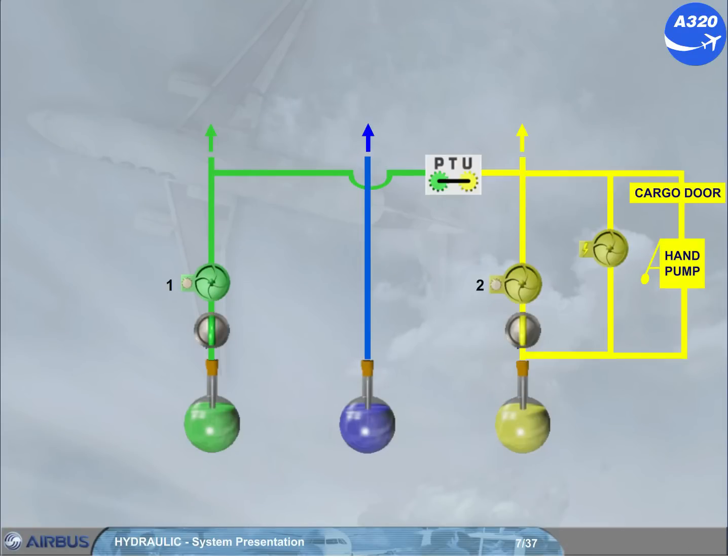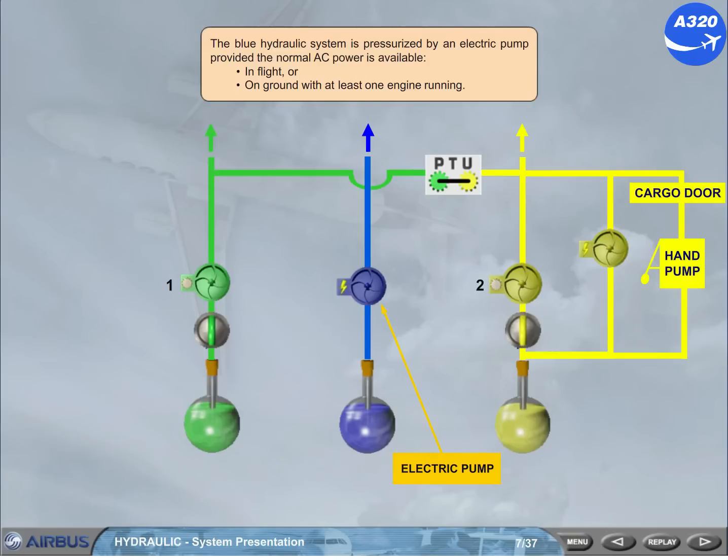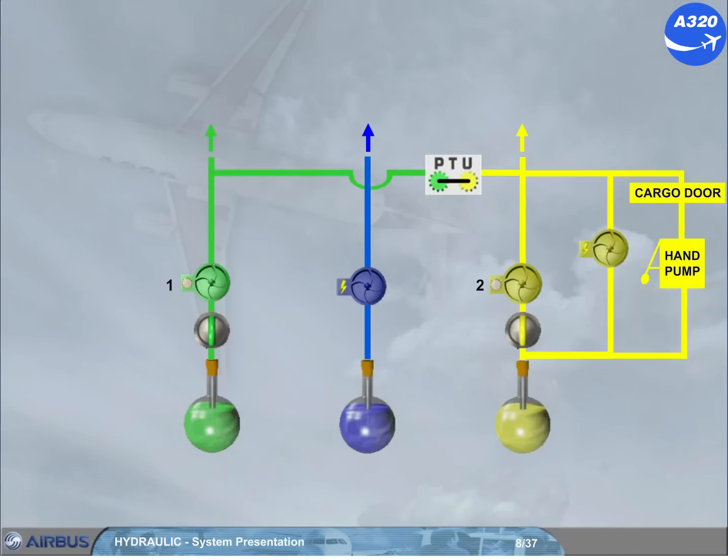The blue hydraulic system is pressurised by an electric pump, provided normal AC power is available in flight or on the ground with at least one engine running. In an emergency, the blue system can be pressurised by a pump driven by a manually extended ram air turbine (RAT). Note: if AC bus 1 and 2 are lost, the RAT is extended automatically, and its driven pump delivery pressure is coupled to the emergency generator — refer to the electrical system.